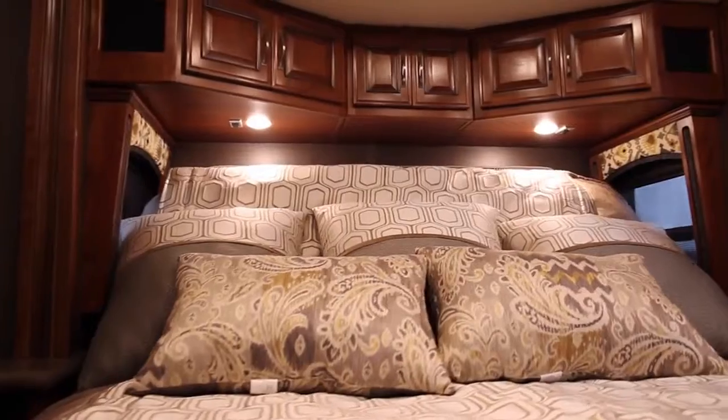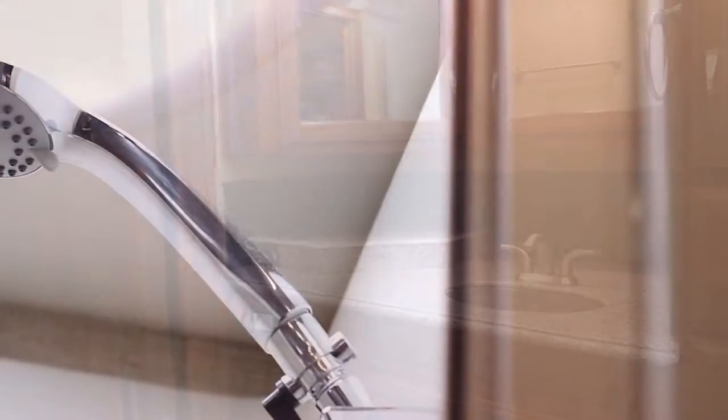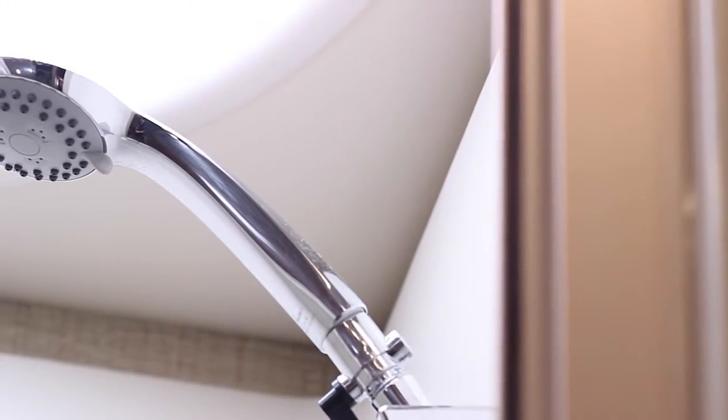The coach features an articulating bed, and the full bath in the rear has a massive fiberglass enclosed shower.